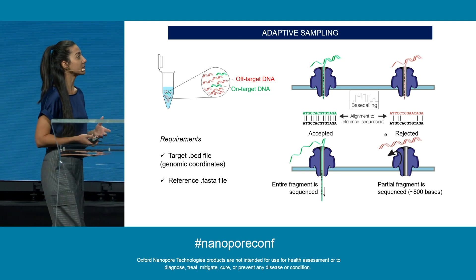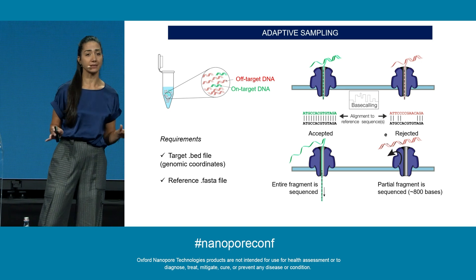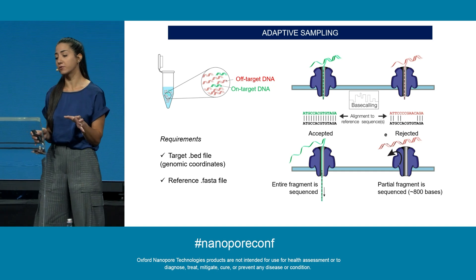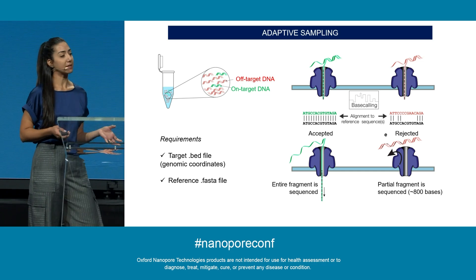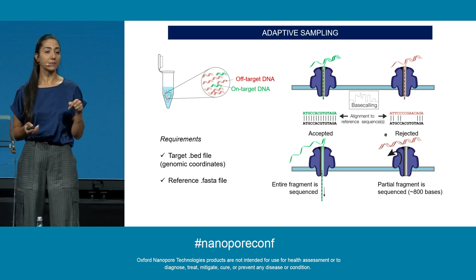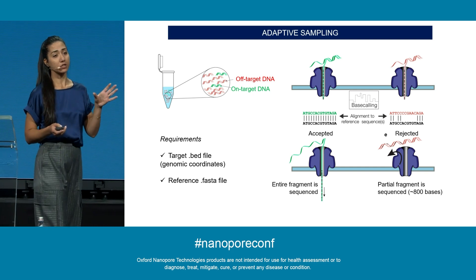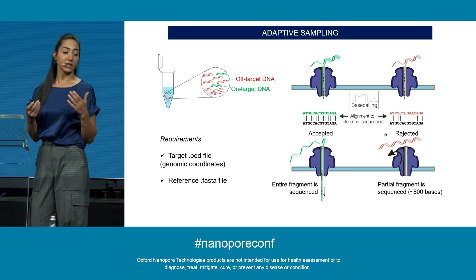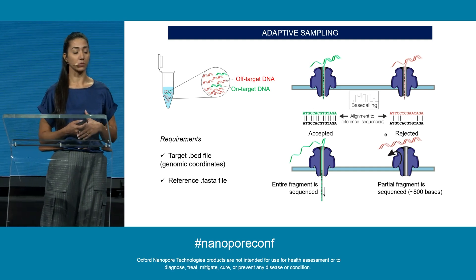Adaptive sampling is a software-based target enrichment method. All you need is your extracted DNA, your target list in a BED file format, and your reference genome in a FASTA file. Due to the live base calling capacity of Nanopore technology, when a fragment reaches the pore, the software decides whether the first ~800 bases match your BED file. If they do, the fragment is sequenced fully. If not, the fragment is ejected and rejected, so sequencing stops for that fragment.